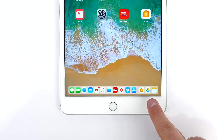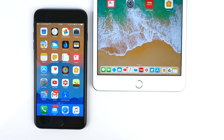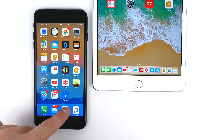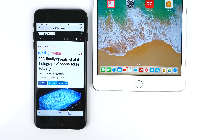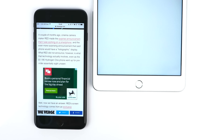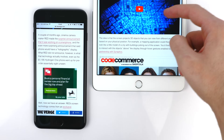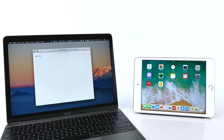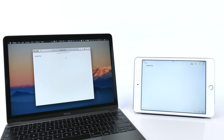On top of that, there's a new section on the right-hand side of the dock which stores your three most used apps that are not in your dock. And if you have Safari, Notes, or Mail open on another Apple device — or any app that supports Handoff — the last app in your dock would actually be replaced with that Handoff app. So if you have Notes open on your Mac, you automatically see Notes in the dock, tap on it, and continue typing where you left off.